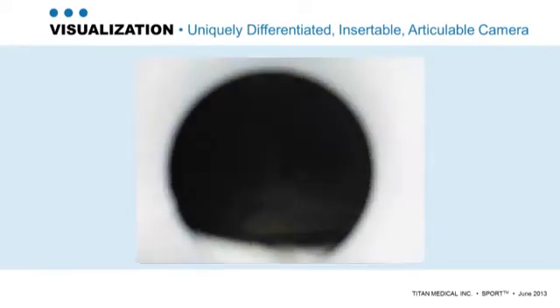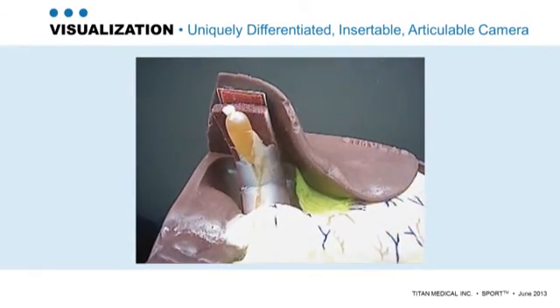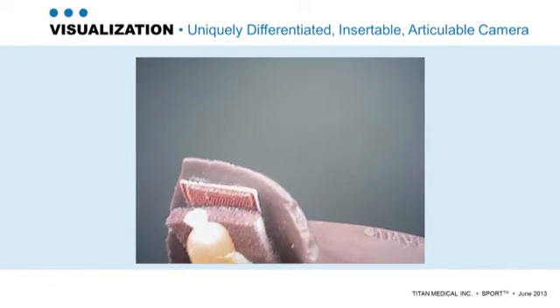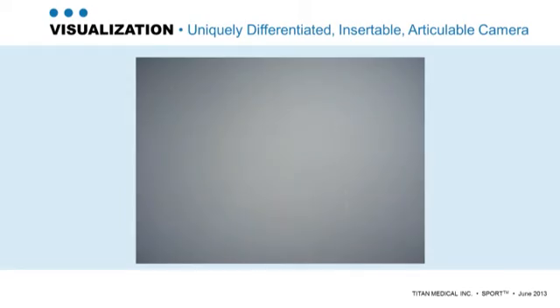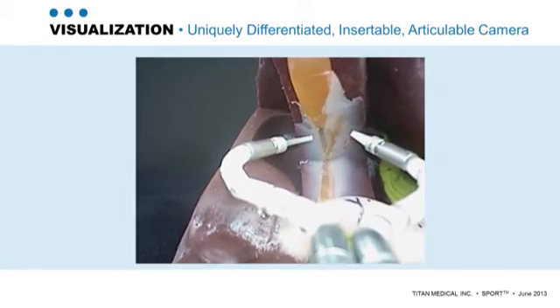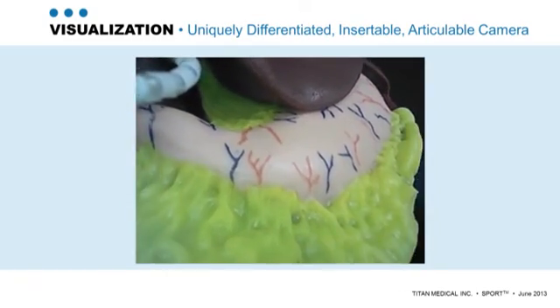Here, the robot is being introduced into a simulated abdomen and the camera module is deployed up above the surgical scene. The robotic arms are deployed and the camera module is then tilted down to view both the robotic arms and the surgical site.